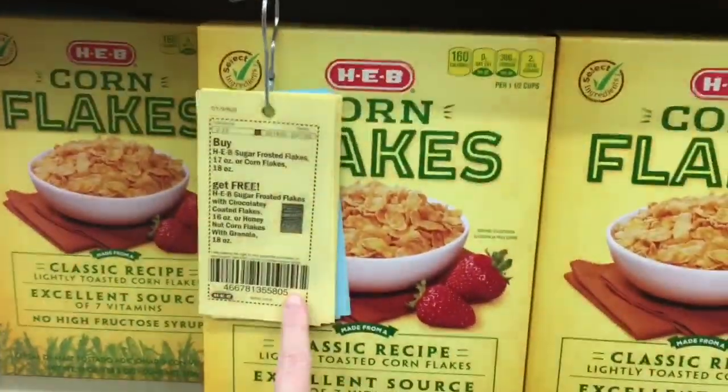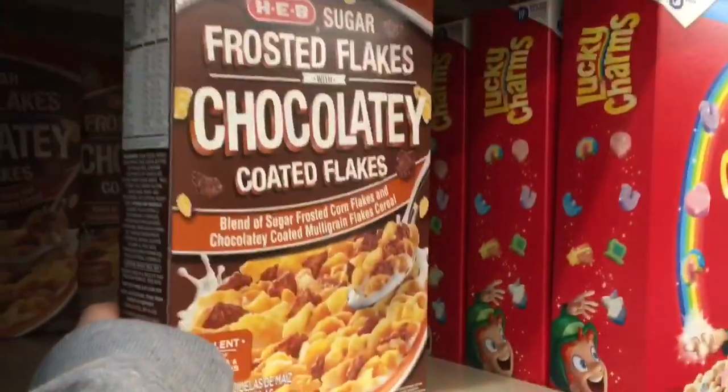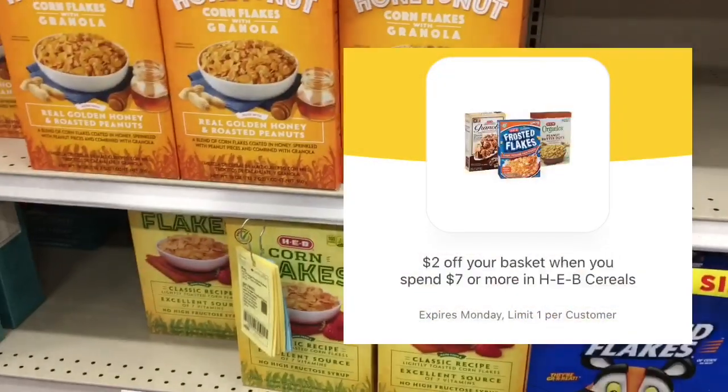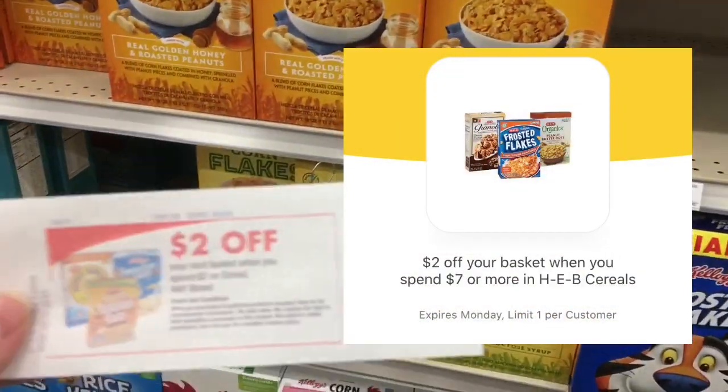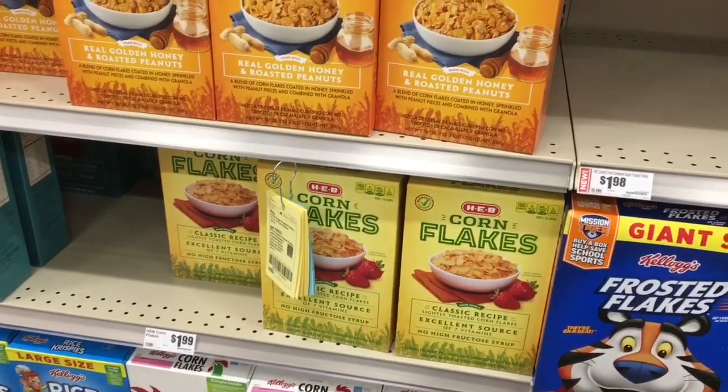There is a yellow coupon for buy one, get one free on these cereals — you buy this one and get this one for free. I have a $2 basket coupon that is digital, but I also have this one as well that it's going to stack with it. So these are going to end up being free.